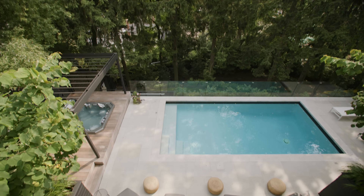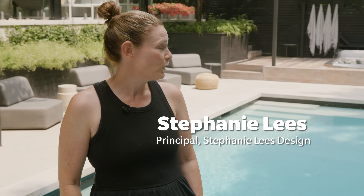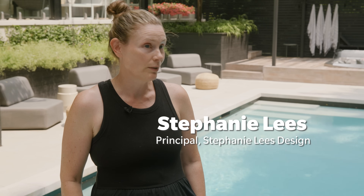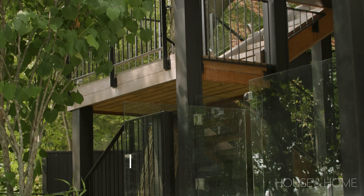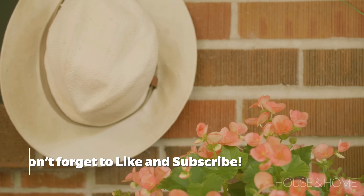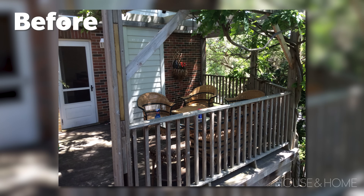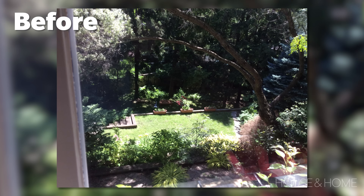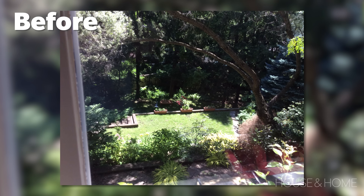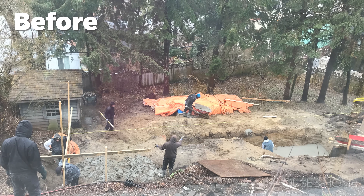We are in the Toronto Beaches neighborhood at a client's beautiful backyard, which I like to call Club Med. This was a project that took well over two years to complete. It started off with doing a small addition to an existing patio and sort of spiraled into this full beautiful backyard, including a pool level, a woodland level, and an upper deck.